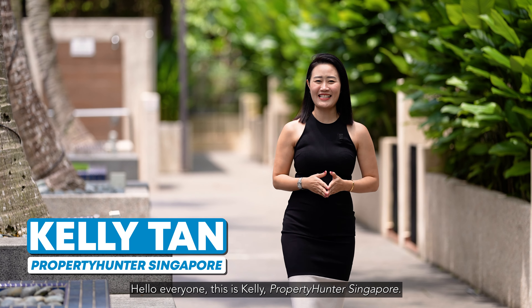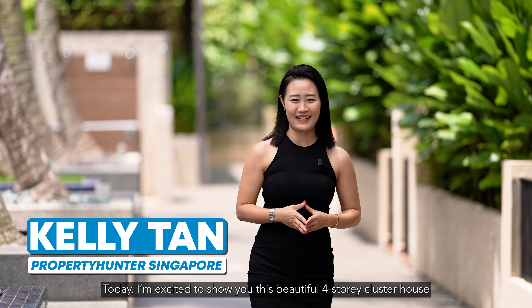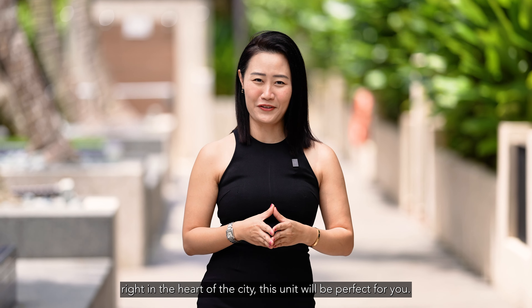Hello everyone, this is Kelly from OJ Hunters Singapore. Today I'm excited to show you this beautiful four-story cluster house here at Eleven at Hauland. If you're looking for resort living right in the heart of the city, this unit will be perfect for you.